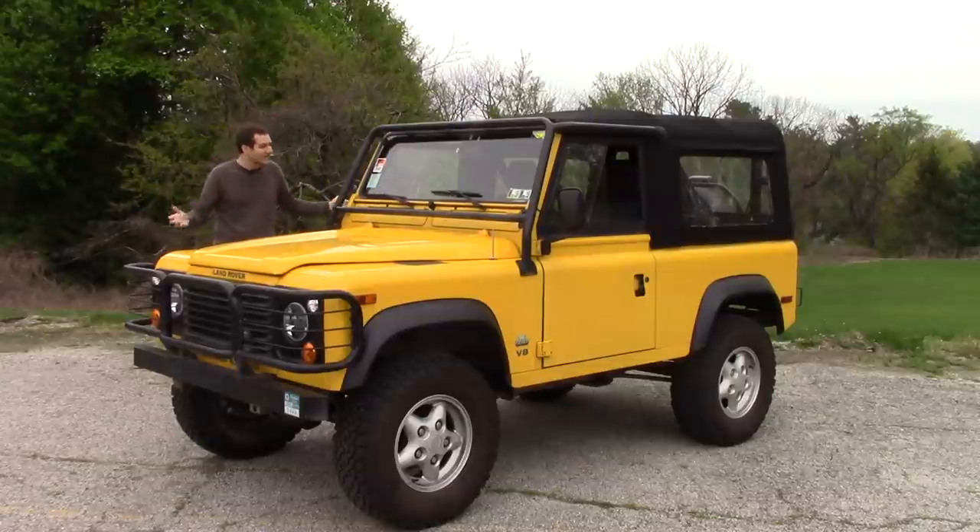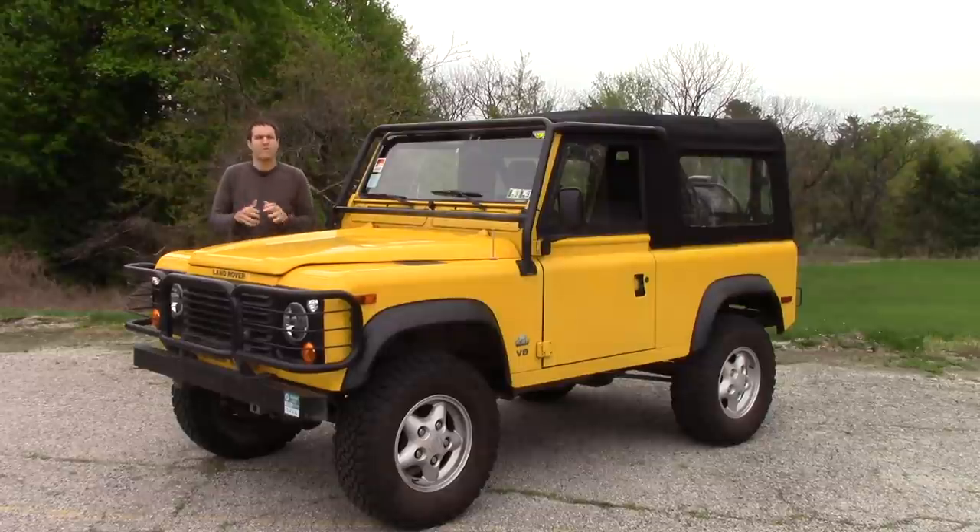This is my newest car, a 1997 Land Rover Defender 90 that I revealed to you a few weeks ago in a video where I took it off-roading.